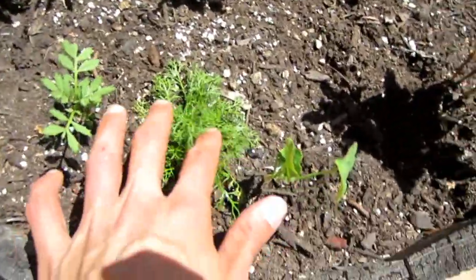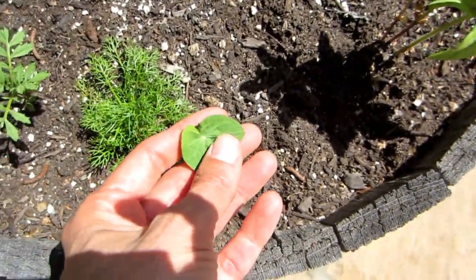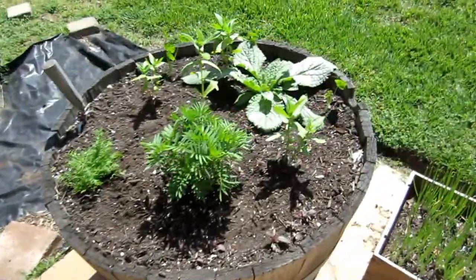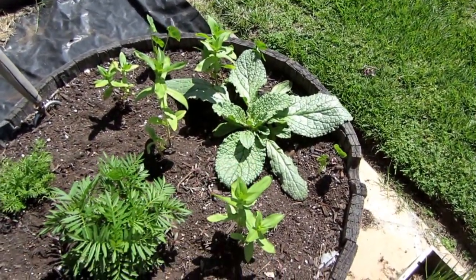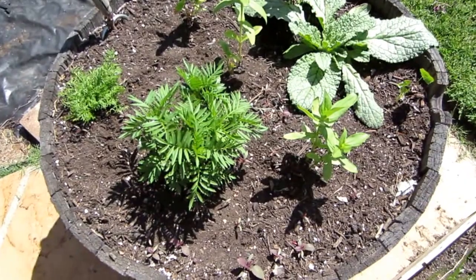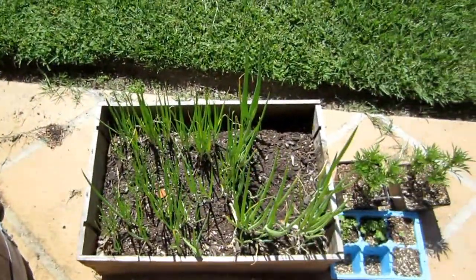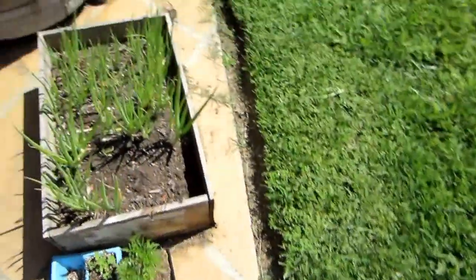I've got some chamomile and some more zinnias in lots of different colors. There's some borage growing right there, and I've got these beautiful marigolds — all different kinds, different colors, different shapes. Some of the seeds I get from eBay. Here are my green onions and some more marigolds that aren't quite ready to come out.